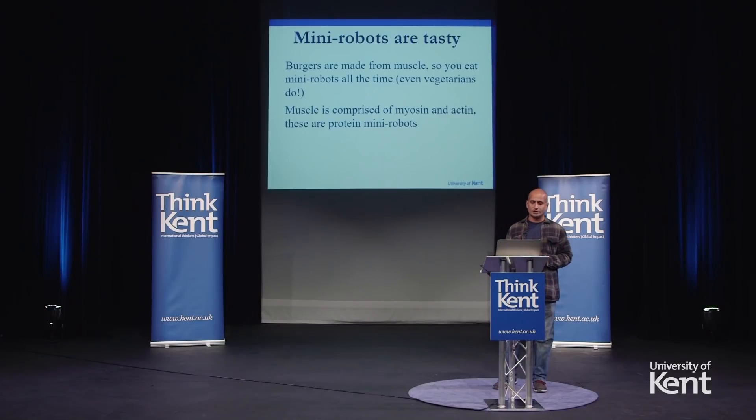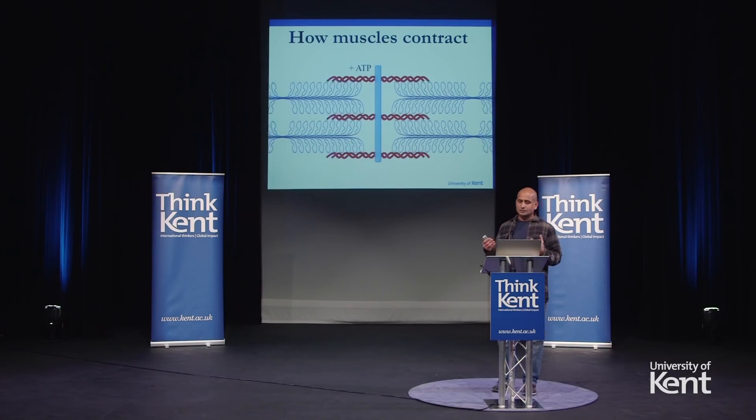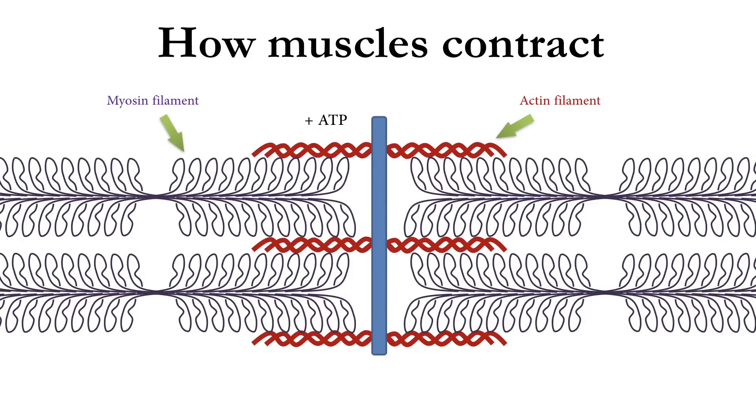Myosin and actin in muscle exist in fibres. If you imagine that one hand is myosin — each finger is a filament of myosin — and the other hand is actin with a number of actin filaments, in muscle they interdigitate. When you add ATP, they slide over each other and contract. This contraction shortens the muscle, which is why when you contract your muscle it bulges — there is more protein mass in a smaller area. I've got an animation here: myosin is shown in blue and actin in red. When you add ATP, the myosin filaments move over the actin filaments, leading to muscle contraction.